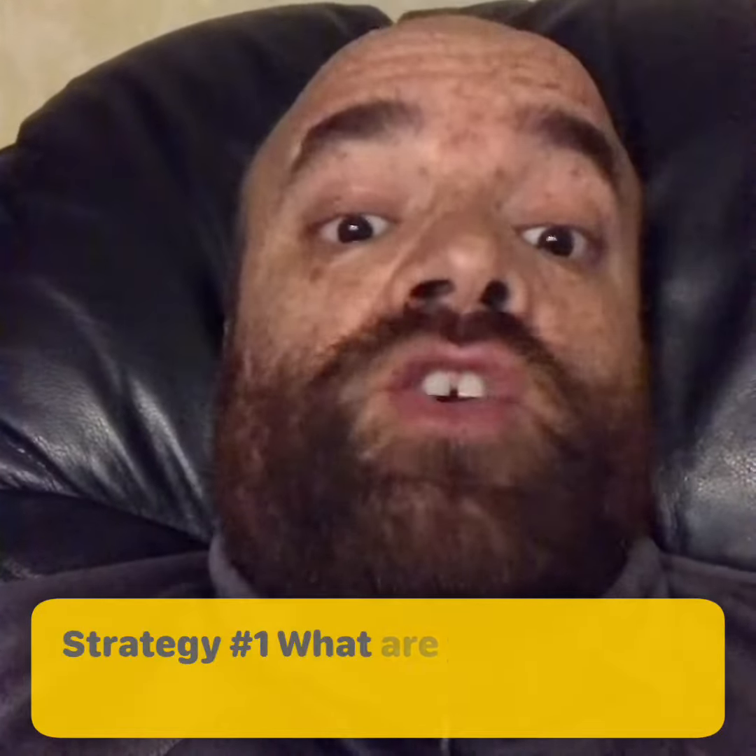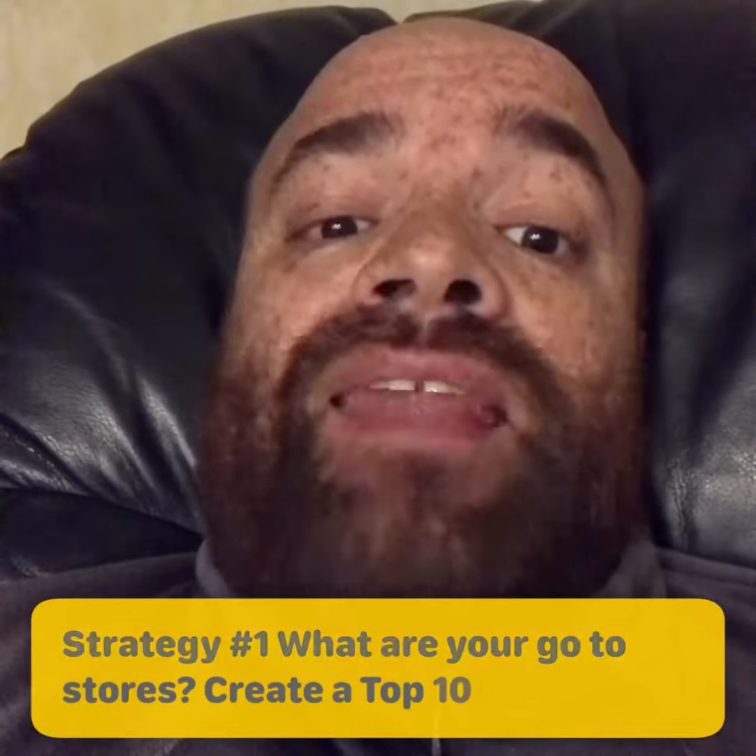Strategy number one: what are your go-to stores? Create a top 10 list.